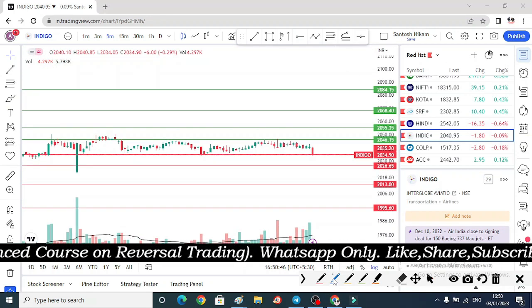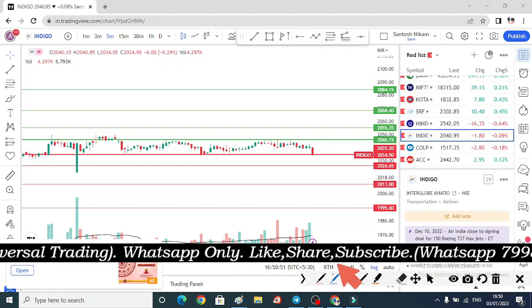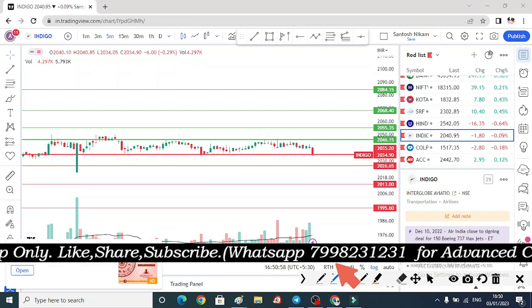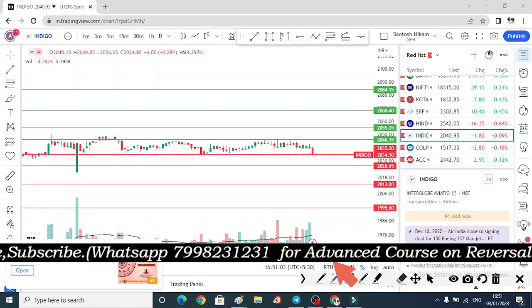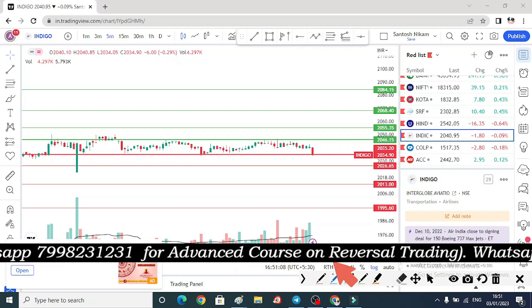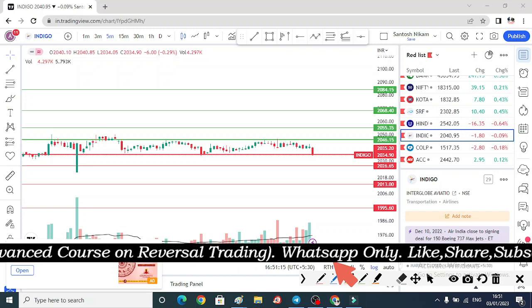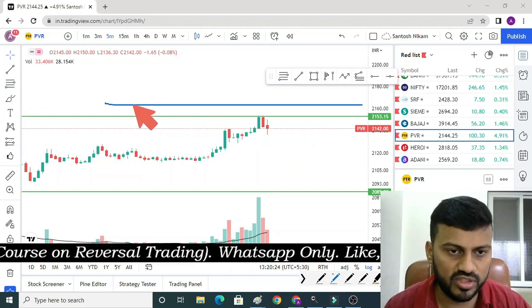हर YouTube के thumbnail पर आज भी यह करार है। आप लोगों को किसी भी YouTube channel पर देखने को नहीं मिलेगा। तो channel पर जरूर subscribe करें। इस video की description box में मैंने अपना Telegram का link दे रखा है जहां पर आप लोग मुझे live market के updates के लिए follow करें। और सबसे important चीज — अगर video को like और comment आप लोगों ने अभी तक नहीं किया तो जरूर कर दीजिएगा।